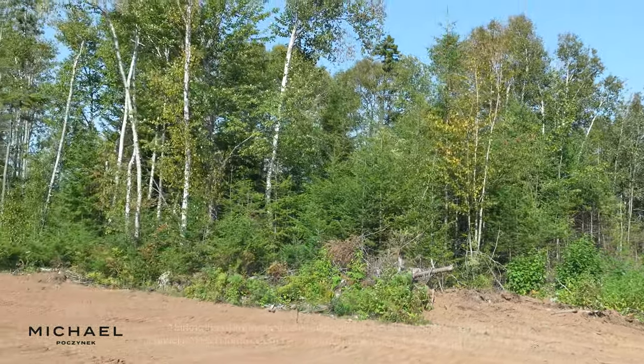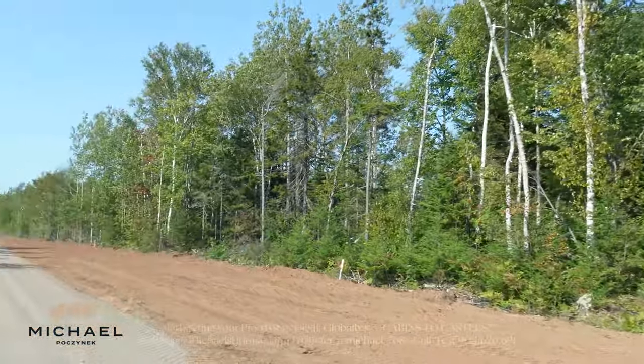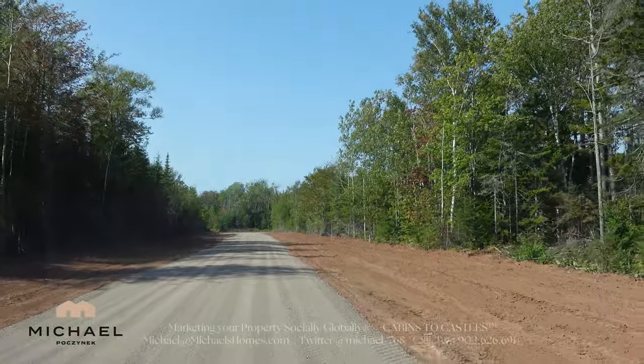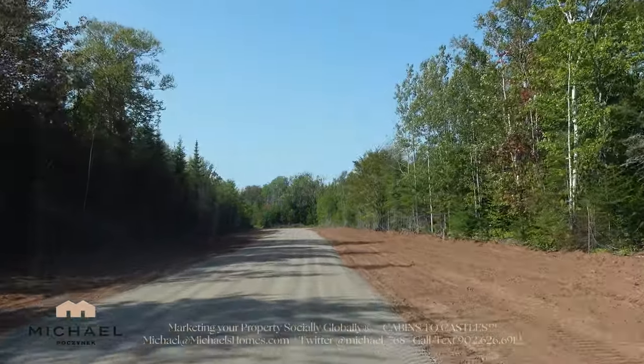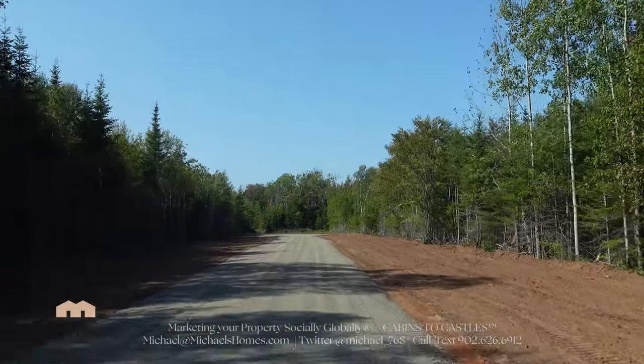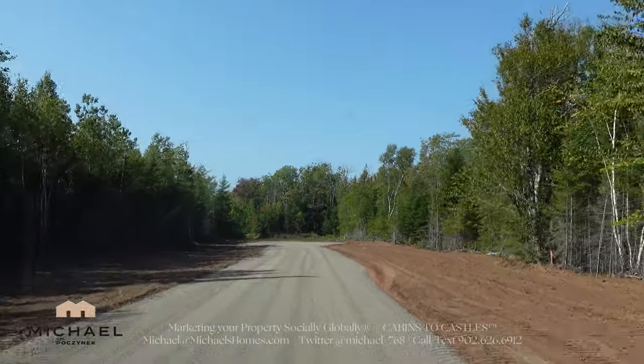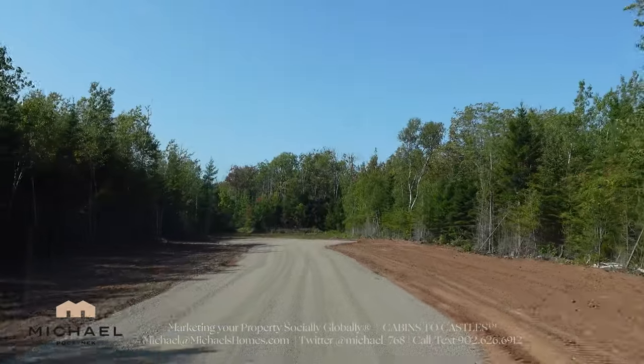These lots are all staked, surveyed, perk tested, and ready to be built on. As you can see, there are some nice trees — softwood, hardwood. That's another cleared lot. This would be the termination of McKenna Lane.